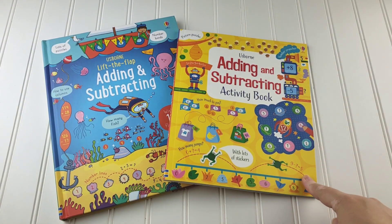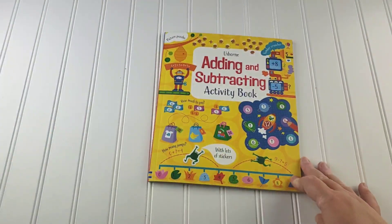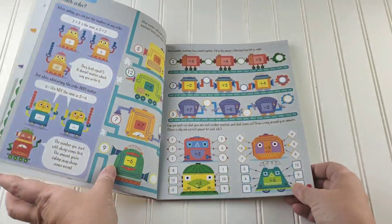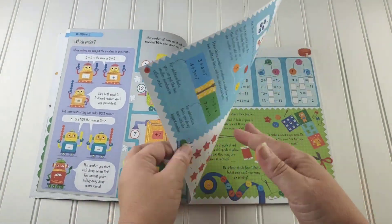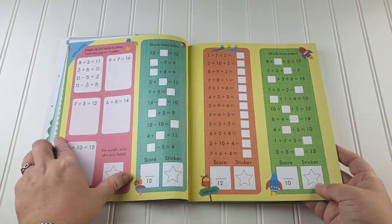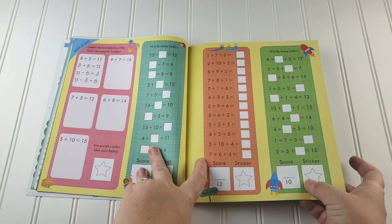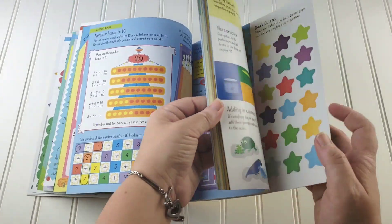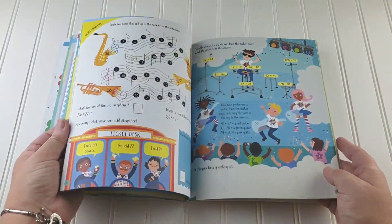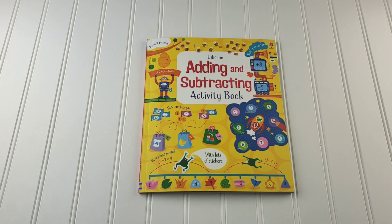Usborne also has an activity book that matches all of the math Lift the Flap books, and we really enjoy pairing them. This is the Usborne Addition and Subtraction activity book — I have all of them to match the lift the flap books. It's an interactive workbook, so you can read the book and do the workbook alongside it. There are time stickers, scoring stickers for the student, and the answers are in the back. It's always something different, so I really enjoy having something different to offer for the different math concepts.